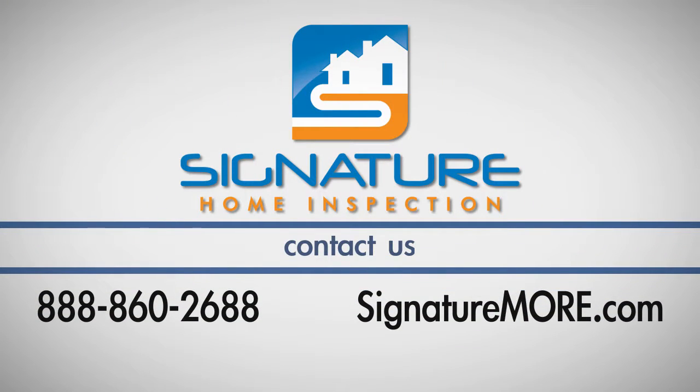call Signature Home Inspection at 888-860-2688.